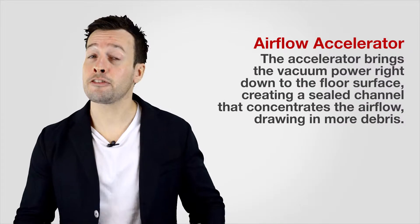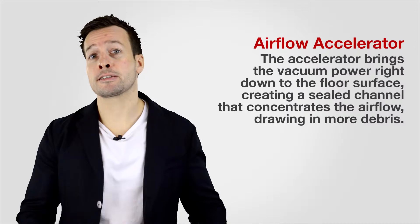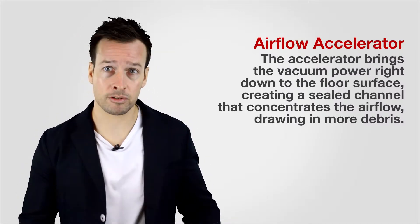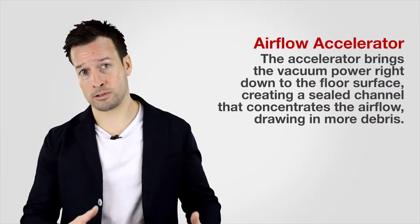Point two: Airflow Accelerator. The accelerator brings the vacuum power right down to the floor surface, creating a sealed channel that concentrates the airflow, drawing in more debris.